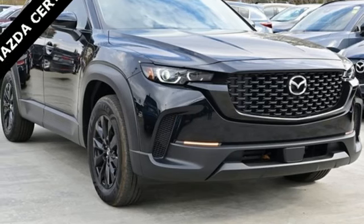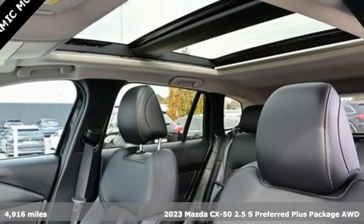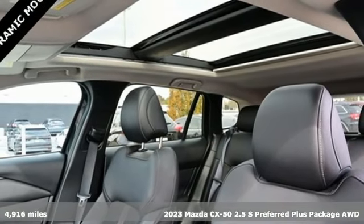It's a certified 2023 Mazda CX-50. Your passion for adventure just took a new turn.